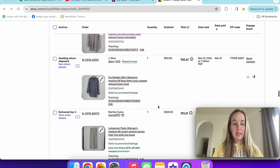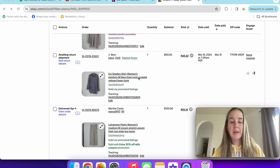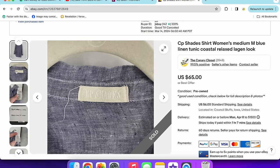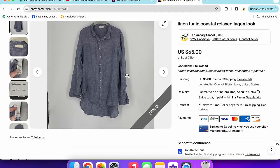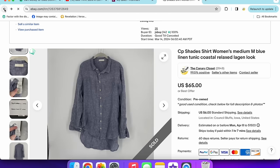A CP Shades item is being returned for fit — it sold for $50. I'm not too worried because CP Shades linen sells really well and I'll just relist it.